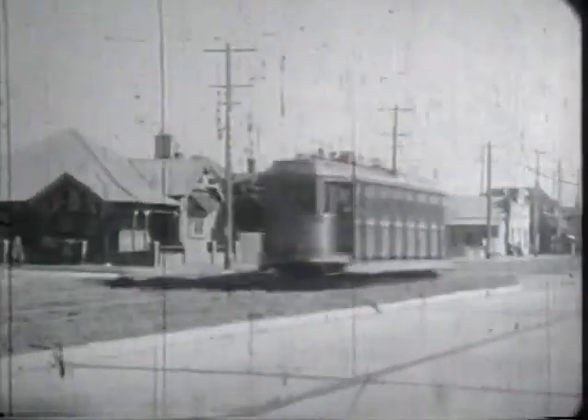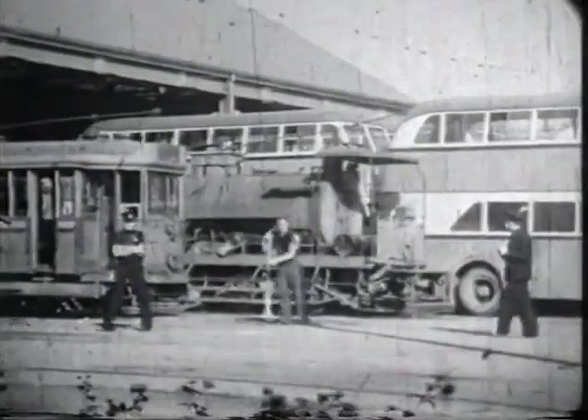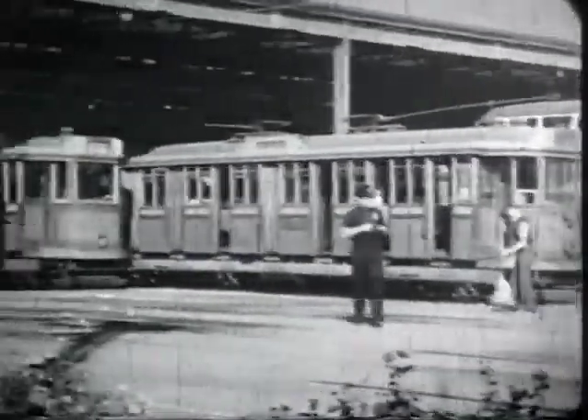Newcastle had a fleet of 98 trams, all of them footboard cars of the LP class. The depot for Newcastle was in Hamilton, with access from the main line in Tudor Street via Gordon Avenue. At the depot: a sprinkler car, passenger trams, and the breakdown tram.